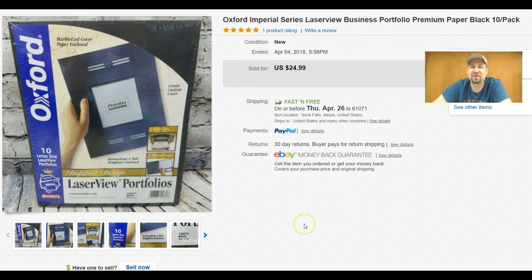This here I got at my local Goodwill — just new sealed Oxford folders. It actually went to a university, so maybe a student bought it. I paid 99 cents and was only expecting seven or eight bucks, but I scanned them and saw they were turning at about $24.99 free shipping, so that went right in the cart.